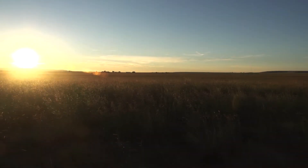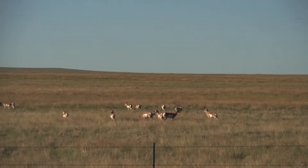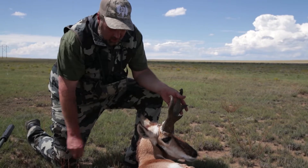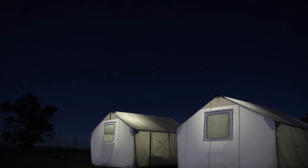On the other end of the ranch, Tony and Travis were glassing plenty of pronghorn but didn't find anything they wanted to take on the first day of the season. At the end of day one, Caesar, Dan, and myself had all taken nice New Mexico pronghorn antelope bucks, and we all knew that night the next day would likely provide even more opportunities to fill some more tags.